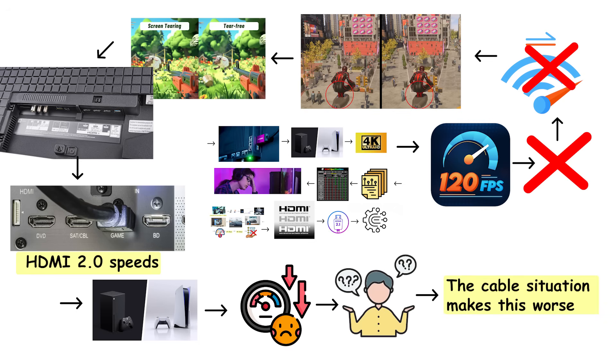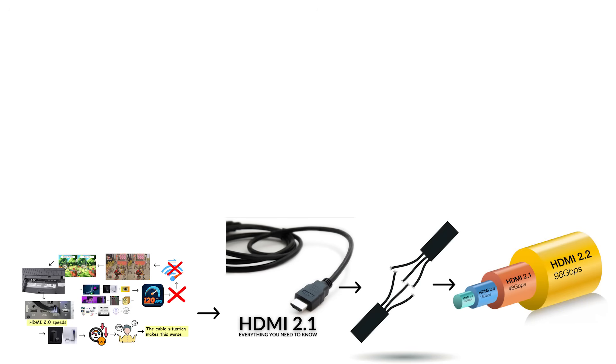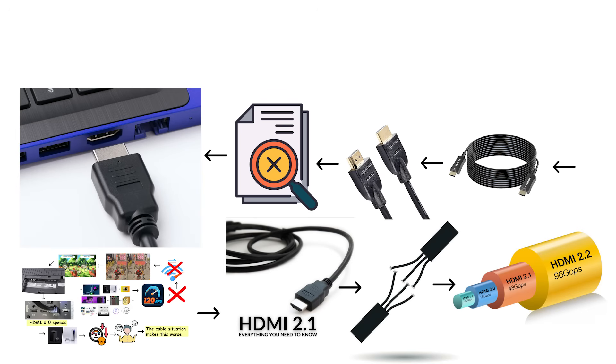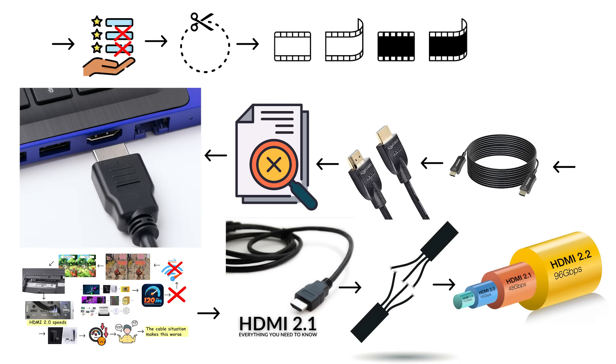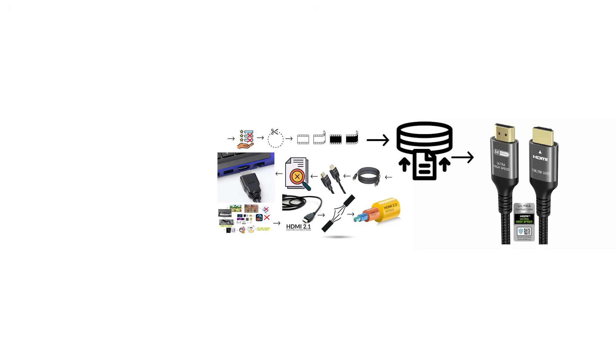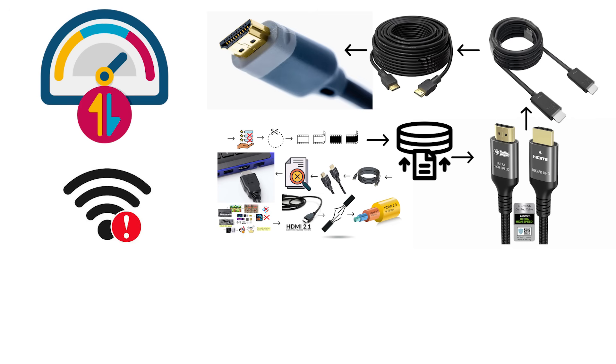The cable situation makes this worse. HDMI 2.1 requires an ultra-high-speed cable to reach the full 48 gigabits per second. Older high-speed or premium high-speed cables can't carry that much data — if you use an older cable with an HDMI 2.1 device, you might get some features but not all. Your picture might cut out randomly, or certain resolutions and frame rates won't appear in your settings menu. And even if you buy an ultra-high-speed cable, length matters: anything longer than 3 meters starts to struggle with HDMI 2.1 bandwidth, because the signal weakens over distance. Copper cables have physical limits.